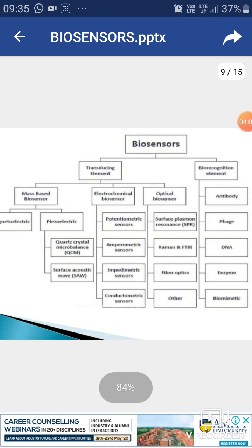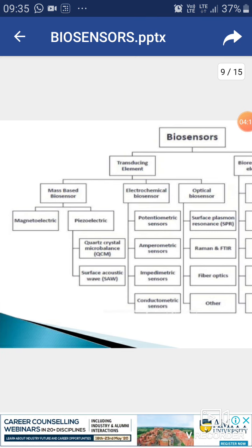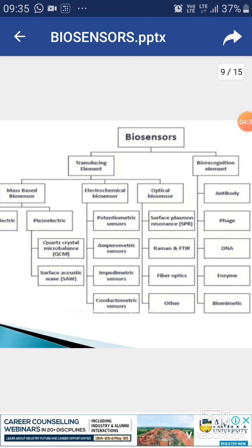A biosensor contains a transducing element and a recognition element. Types of biosensors include mass-based biosensors, electrochemical biosensors, and optical biosensors. Mass-based biosensors contain piezoelectric and magnetoelectric elements; examples are quartz crystal and surface acoustic wave devices. Electrochemical biosensors contain potentiometric, amperometric, impedometric, and conductometric sensors.